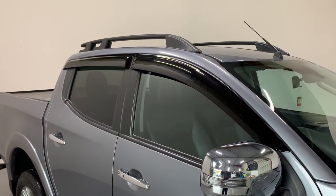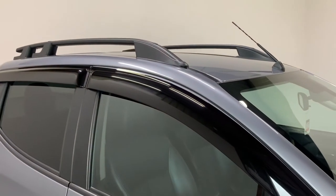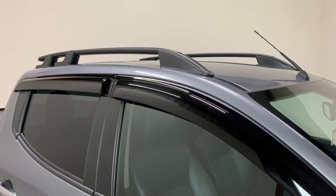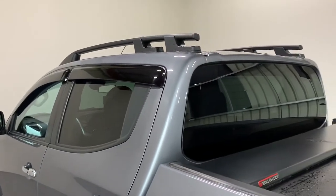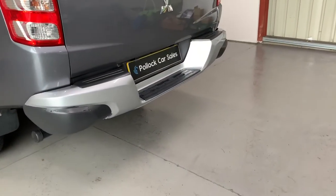We fitted it with a new set of wind deflectors and genuine Mitsubishi SVP roof rails. The Warrior has rear privacy glass and we also have the silver rear bumper on the Warrior models.